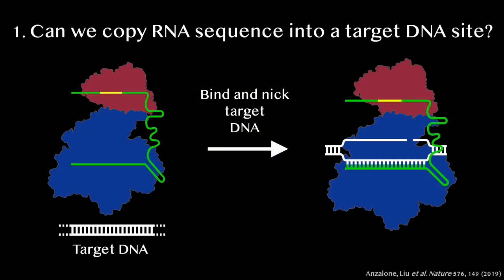First, we had to test whether it was possible to copy the yellow sequence in the guide RNA extension into a target DNA site of our choosing. Andrew attached a special protein shown in red — that copies RNA sequences into new stretches of DNA — to a disabled CRISPR protein shown in blue, that once again can't cut the DNA double helix, but nicks one DNA strand at the target sequence.